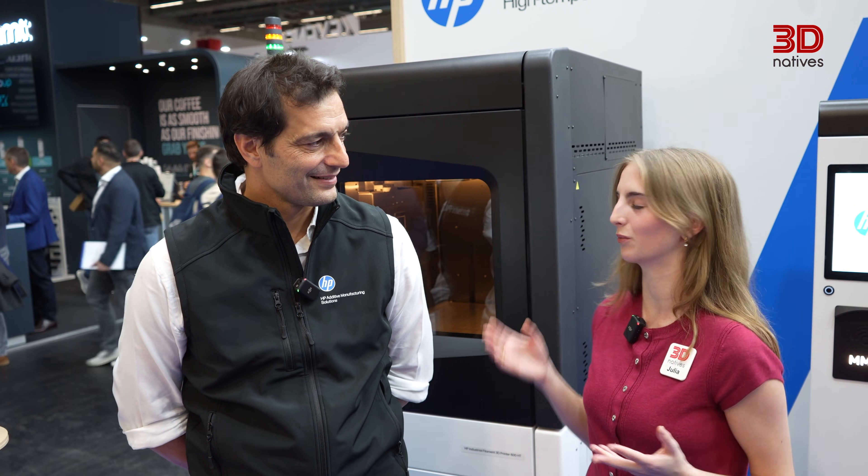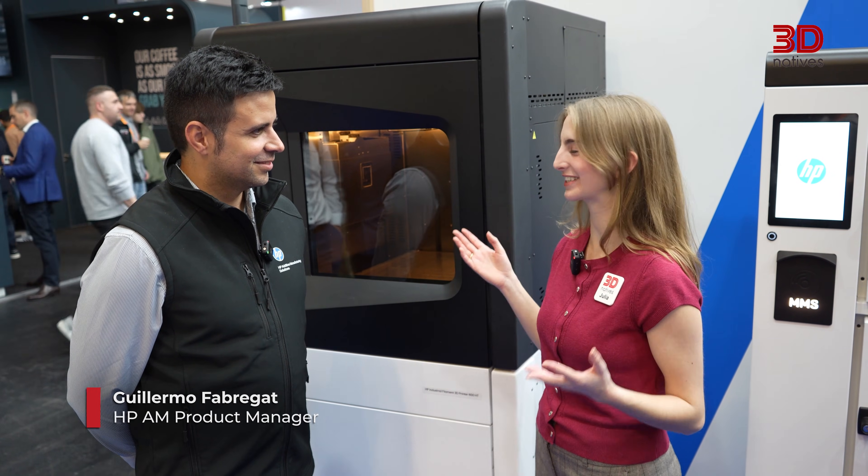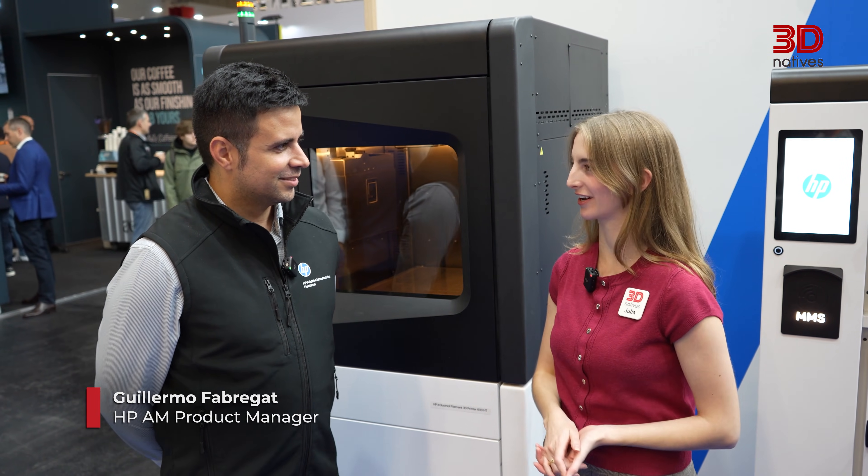Now we're going to hear from Guillermo Fabregat, product manager at HP, who is going to tell us all about what this solution offers. I'm here with Guillermo — please tell me about this solution and its characteristics.